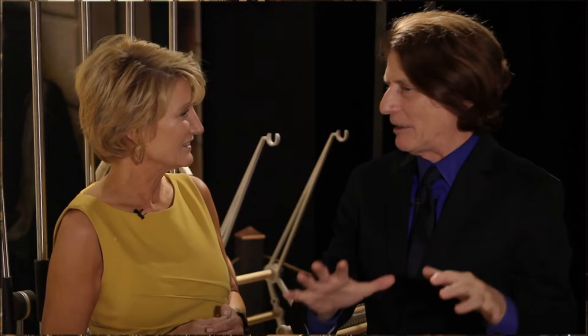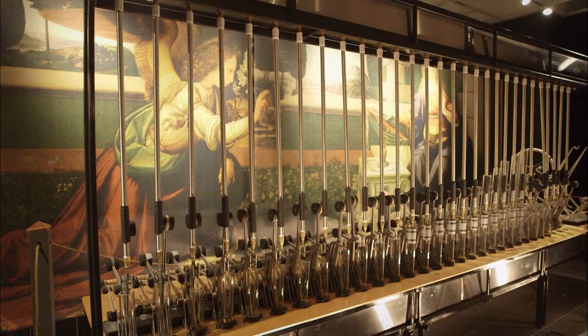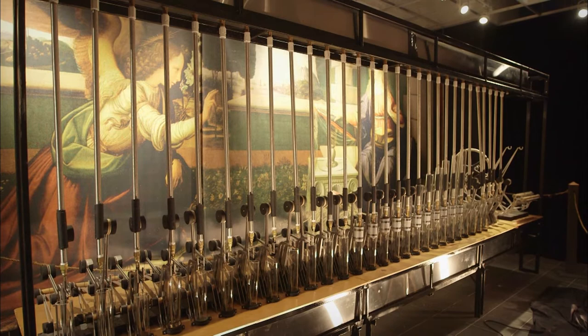The water organ looks almost like a piece of sculpture — it's really beautiful. It was made by the Novus Corporation, who donated it to the exhibition about three years ago. This is truly the only one of its kind in the world.